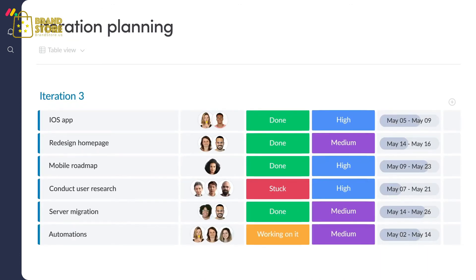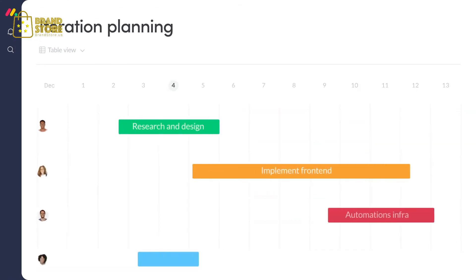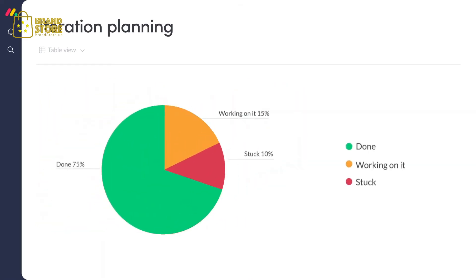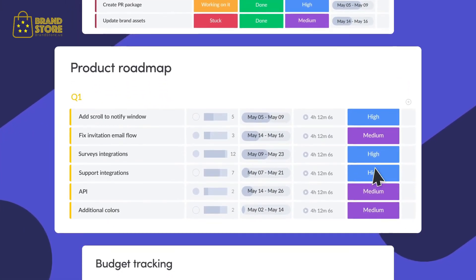It's a fully customizable table where you can shape any workflow in minutes — from sales and marketing to HR, support, and engineering. Track everything your team is working on, collaborate with your teammates, and visualize your work data in different ways. To ensure you get off to a smooth start, we've created ready-made templates so you can start collaborating instantly.